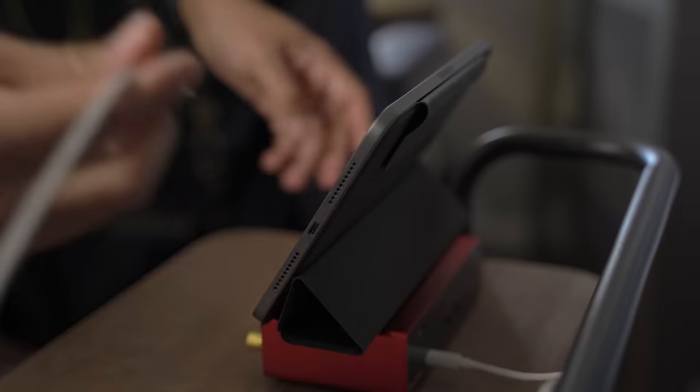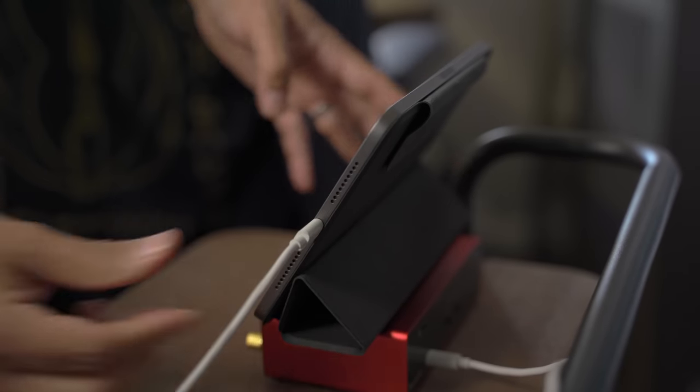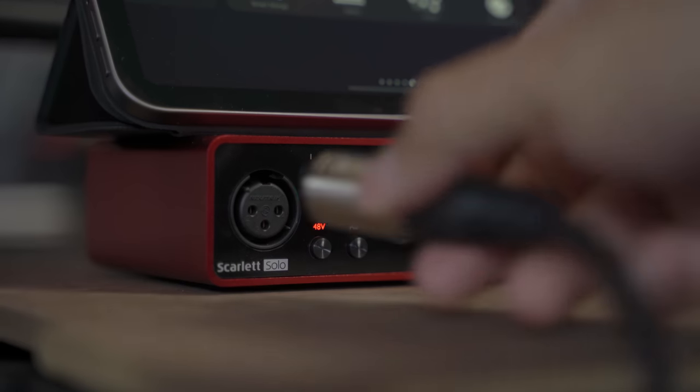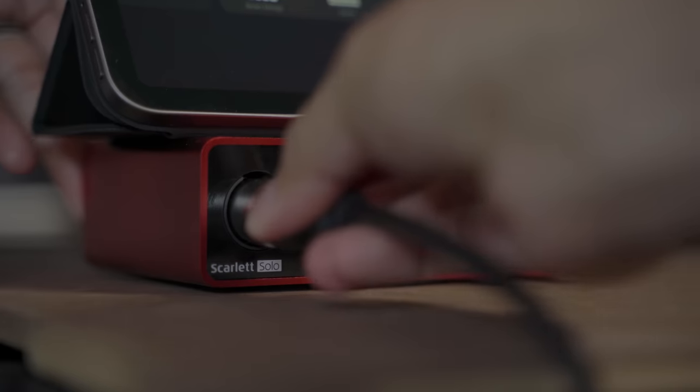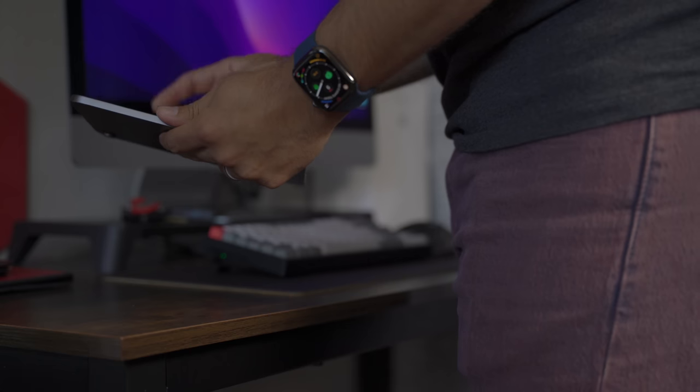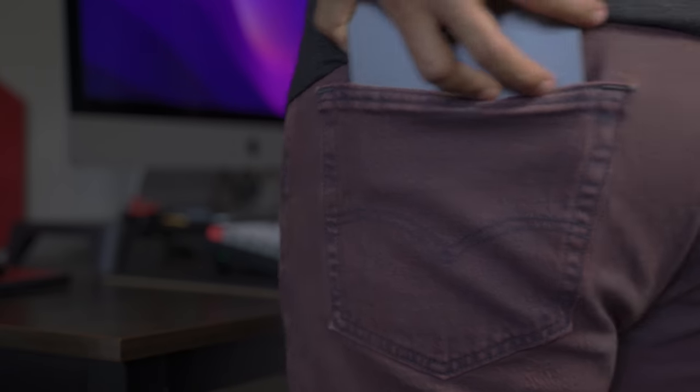I absolutely love the addition of USB-C. Thanks to it, I've started using the mini to record audio for my videos — the mini powers my USB audio interface, which provides 48-volt phantom power to my microphone, and recording can be captured via apps like Ferrite or GarageBand over the single USB-C cable. It's a perfect example of what is possible when universal standards are embraced.